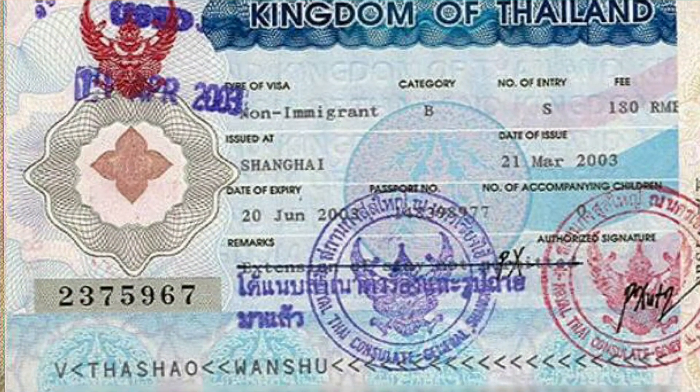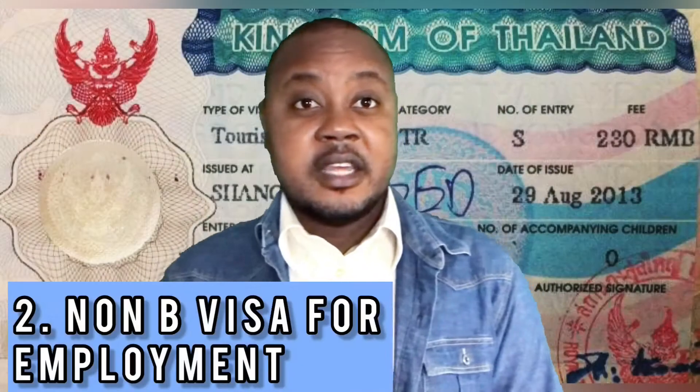The next type of visa is the non-B visa for employment purposes. If you wish to make some money while living in the kingdom, you may decide to teach or have full-time employment in other sectors. Once you are employed, your employer will help you obtain a non-B visa, which is for employment. Once you get this visa at a nearby Thai embassy and come back into the kingdom, you also have 90 days validity. During this time, you are expected to visit your local immigration office and apply for a long term stay based on your contract.